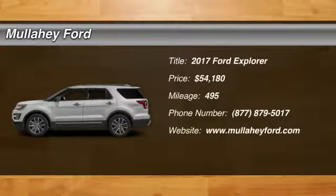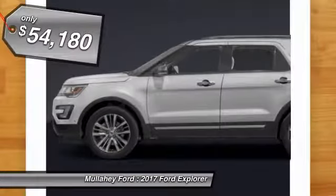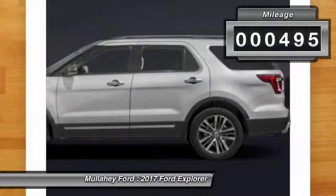2017 Explorer. You've got a lot of capabilities to call on in a Ford Explorer — don't underestimate your choices. And is priced below $55,000. This vehicle has less than 500 miles.